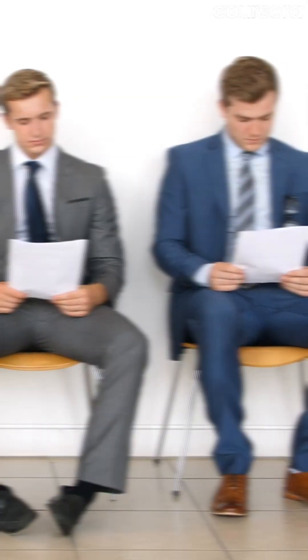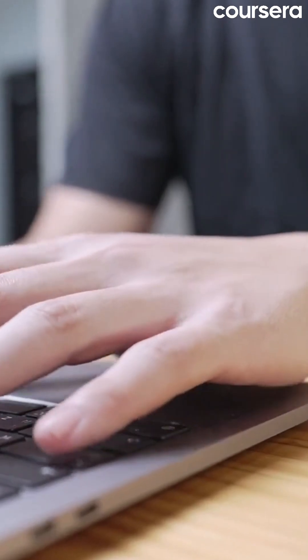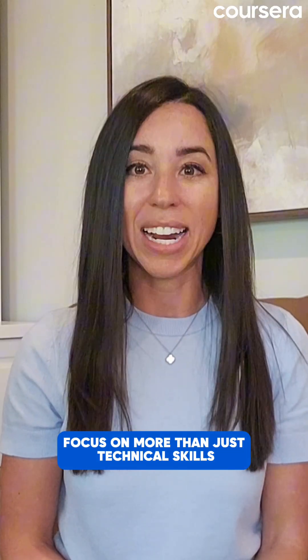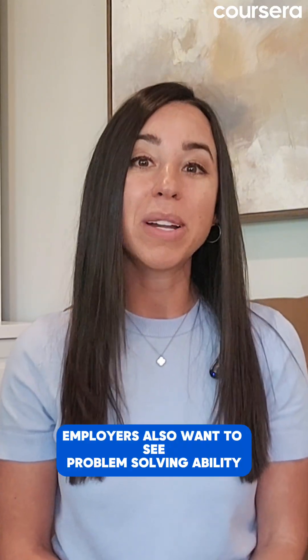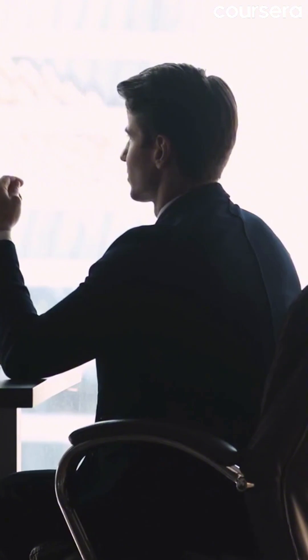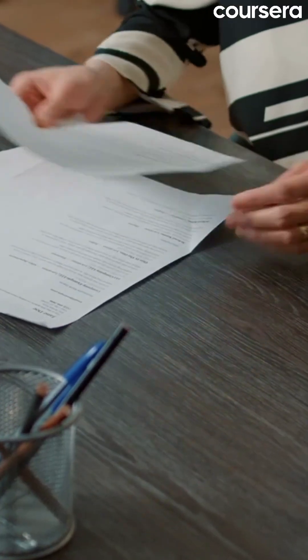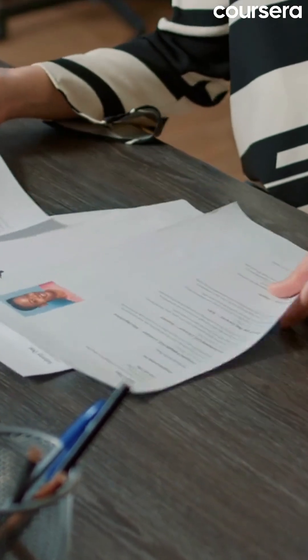When it comes to applying for jobs, tailor your resume to highlight your skills, certifications, and projects. Focus on more than just technical skills — employers also want to see problem-solving ability and teamwork. Once you land that interview, demonstrate your enthusiasm and don't be afraid to ask questions. The IT world moves fast, and recruiters are looking for people who can adapt and learn quickly.